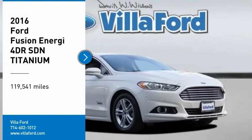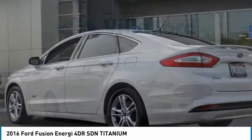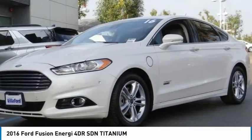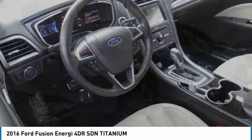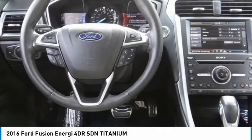Stop by and take a look at the 2016 Fusion Energi. The Ford Fusion Energi is an electric hybrid vehicle with all of the efficiencies you want in an electric vehicle. It also offers the new SYNC infotainment interface, push-button start, and an 11-speaker audio system.